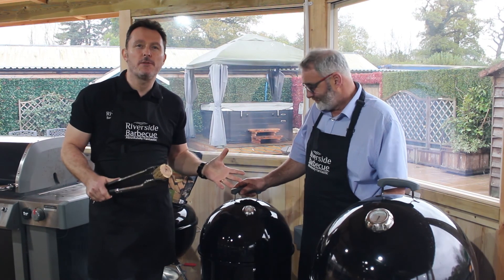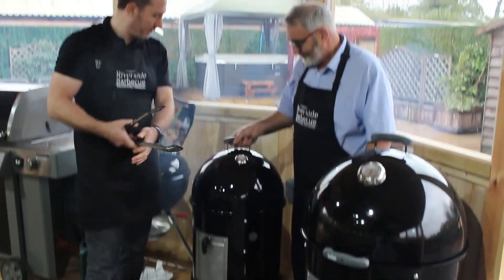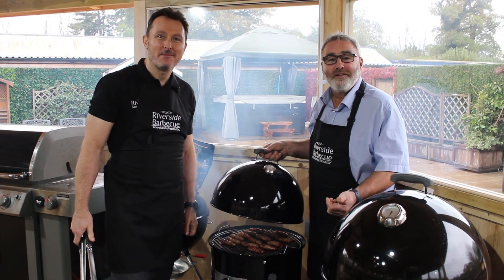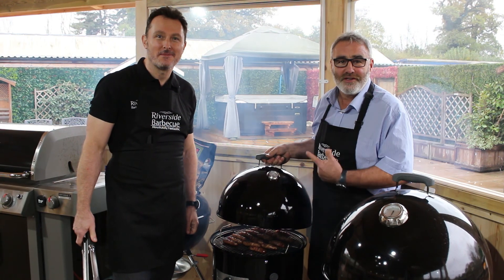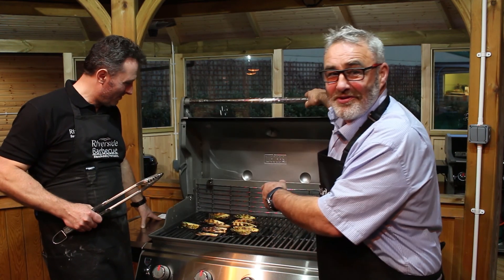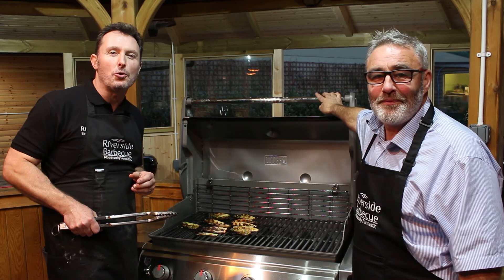We'll teach you different smoking techniques. And don't forget, we'll teach you how to smoke meats, fish and vegetables on this lovely smoker. What do people forget they can do on a barbecue? Vegetables! Look at those. Which is why we include loads of veggie dishes in our courses.